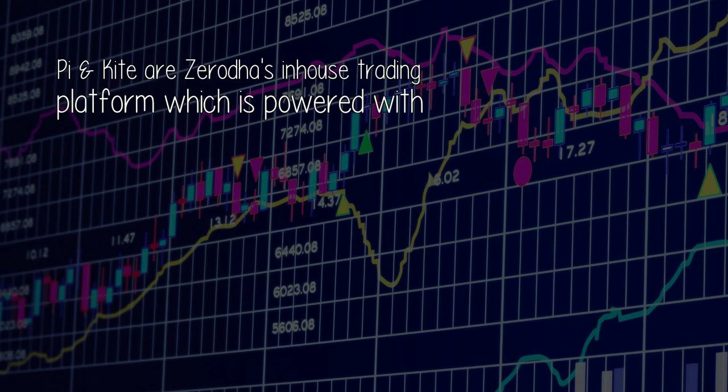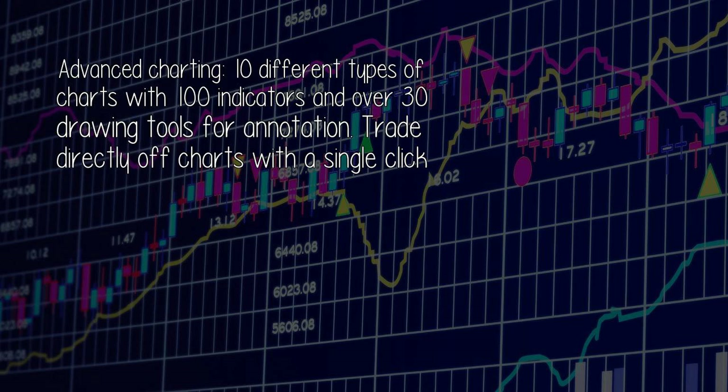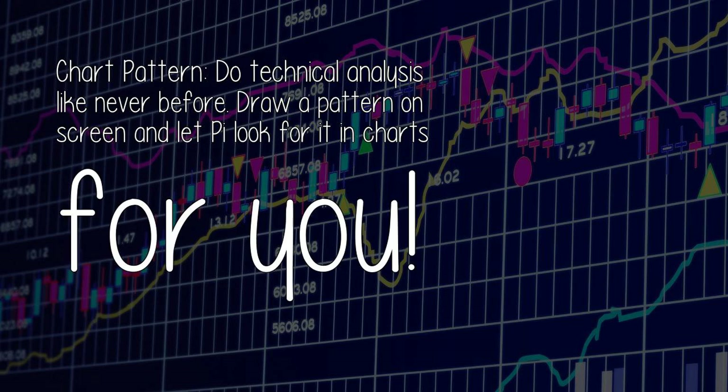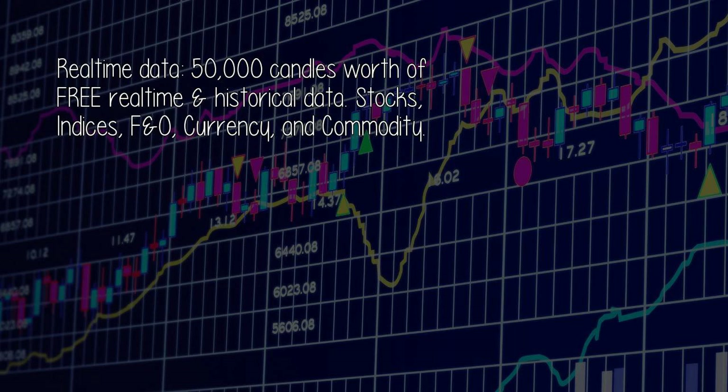Trading platforms: Pinekite is Zerodha's in-house trading platform powered with advanced charting — 10 different types of charts with 100 indicators and over 30 drawing tools for annotation. Trade directly off charts with a single click. Auto trading and back testing: code advanced strategies with a simple yet powerful scripting language. Chart pattern: do technical analysis like never before — draw a pattern on screen and let Pi look for it in charts for you.